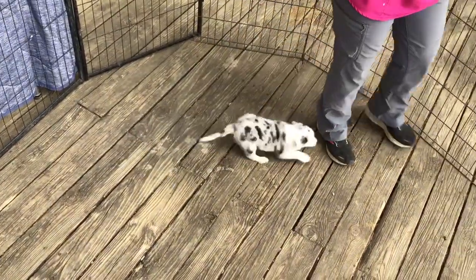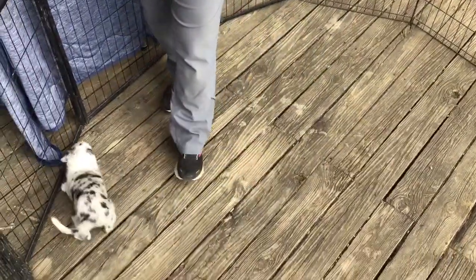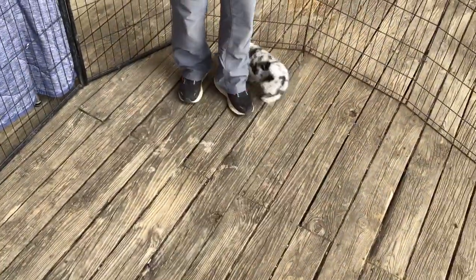First time away from her litter mates, by herself. She's crazy — very, very much around your feet. She has a lot of herding instinct, and round and round and round she goes.